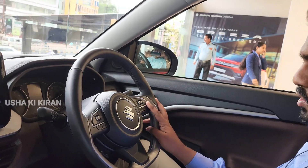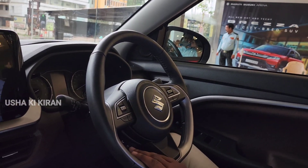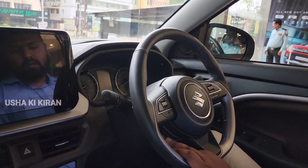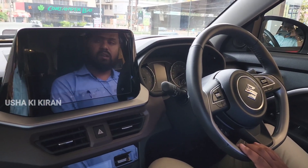The cruise control is on the steering wheel. The audio control is also on the steering wheel, along with the music system controls. The airbag will also be on the steering wheel.